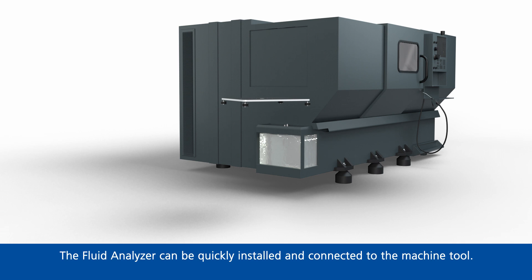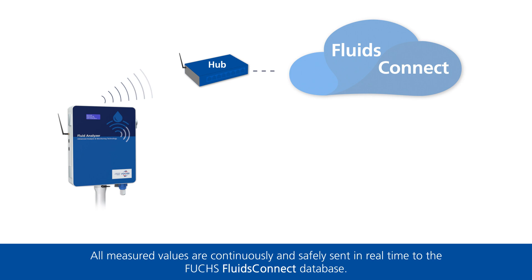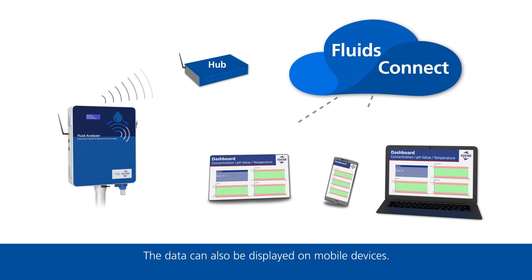The Fluid Analyzer can be quickly installed and connected to the machine tool. All measured values are continuously and safely sent in real time to the Fuchs Fluids Connect database. The data can also be displayed on mobile devices.